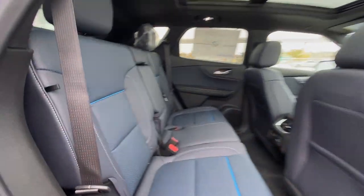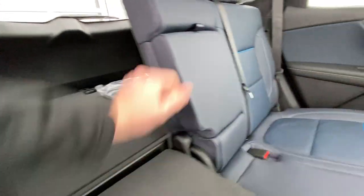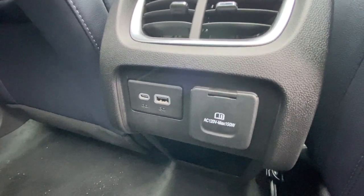Heading back inside the night-shift blue interior, the backseat is car seat ready and easily collapsible, allowing a 60-40 split and plenty of access to your trunk. Cup holders come down in the middle. Bose audio continues throughout the SUV, and here in the center console, we have two USB charging ports and a 120-volt outlet.